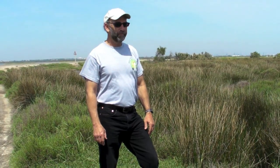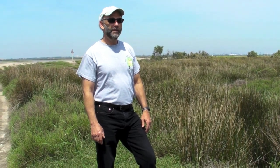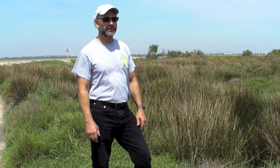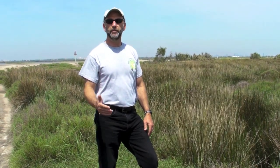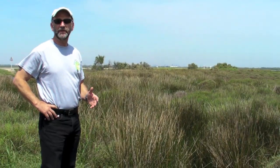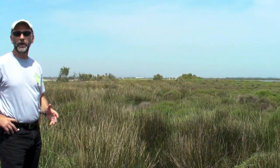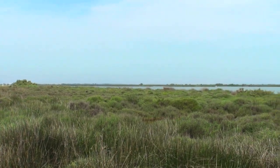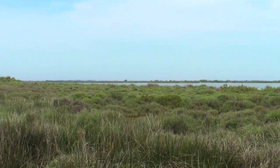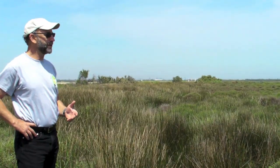We're at the far southern end of the Camargue right now, just to the west of the Rhône River, behind a barrier beach. This is a Mediterranean climate, so very little rain during most of the year — only rain in the winter. As a result, the salinities can get high and the marsh vegetation reflects that.